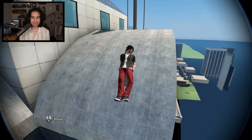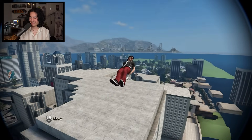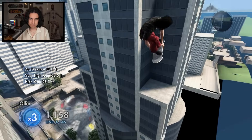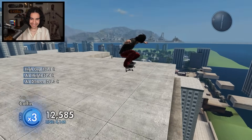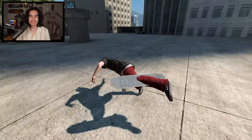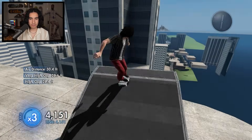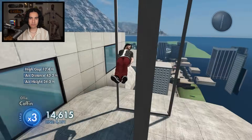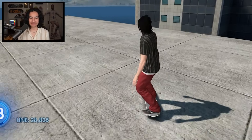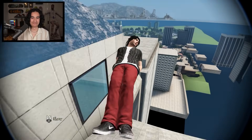We didn't land it — we actually bounced off the building and went through it. That was sick, but not the challenge. We were going too fast — we got to land on the building. We actually landed one like that but bounced through it. How are we getting so close but something's wrong every time? I just want a clean one.